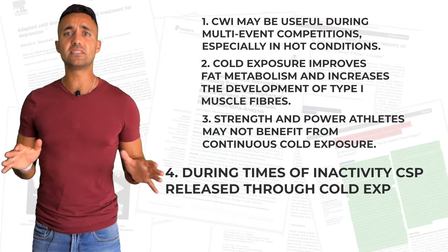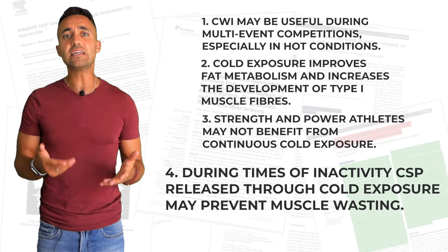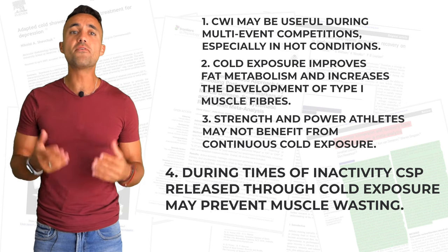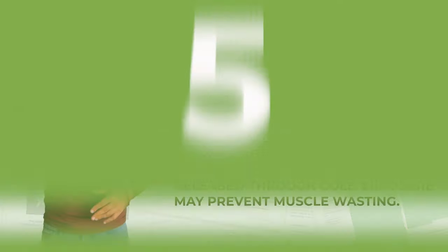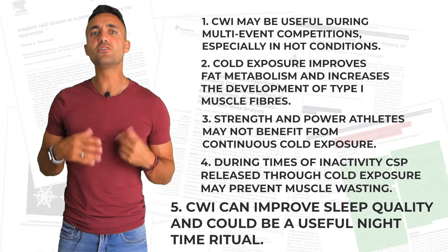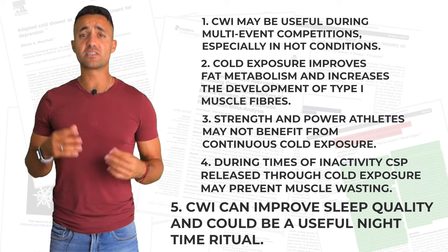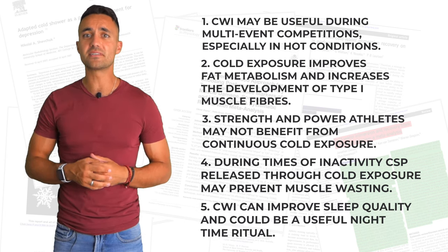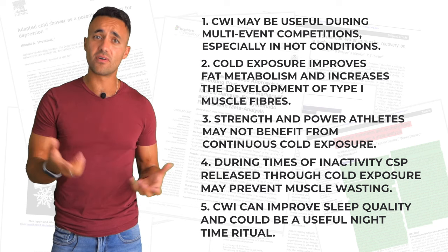Fourth, during times of inactivity — such as when an athlete is injured — cold shock proteins released through cold exposure may prevent muscle wasting. Fifth, cold water immersion can improve sleep quality and thus could be a useful nighttime ritual. This final point could possibly even benefit strength athletes and bodybuilders if cold water immersion is timed correctly. However, more research needs to be done on this topic.